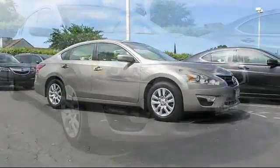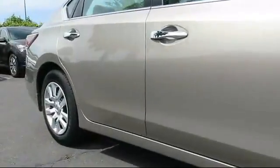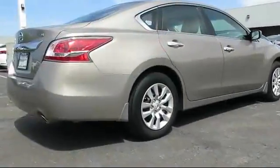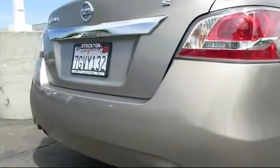This vehicle comes equipped with keyless entry, steering wheel controls, air conditioning, traction control, power windows, CD player, side airbags, anti-lock braking, telescoping steering wheel, rear defroster, and has less than 20,000 miles on the odometer.